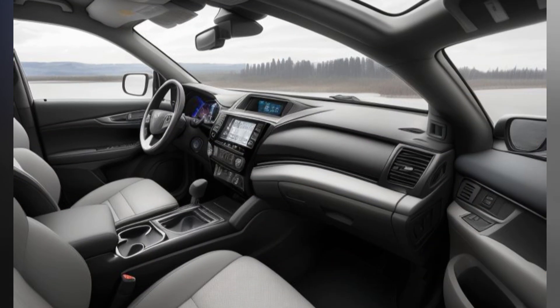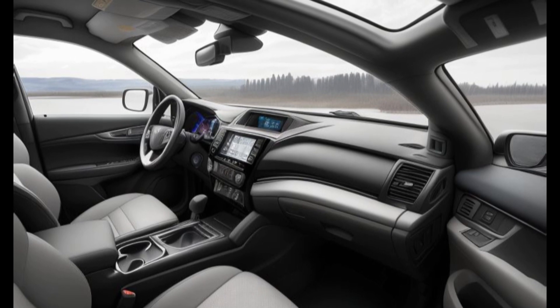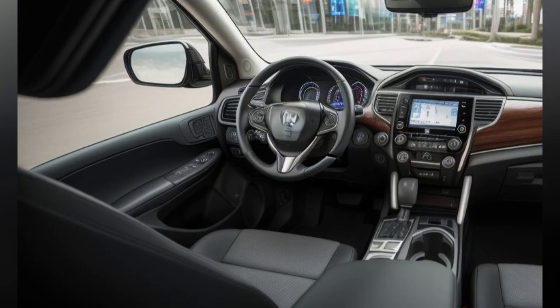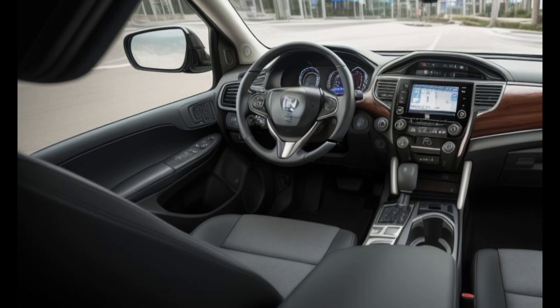The interior of the 2025 Honda Pilot Hybrid is a testament to Honda's commitment to craftsmanship and comfort. Featuring premium materials and thoughtful design touches, the cabin exudes an air of sophistication and refinement that is sure to impress even the most discerning passengers.